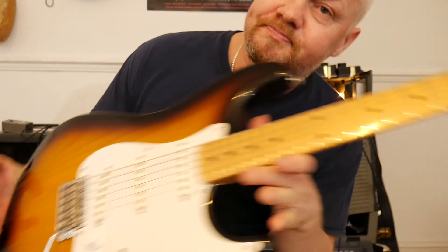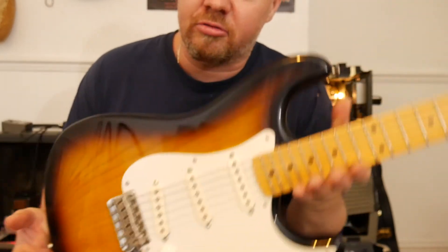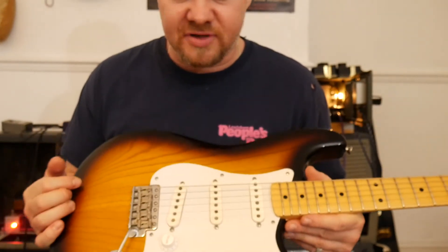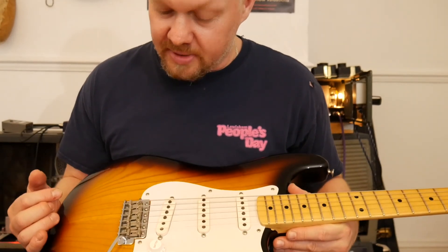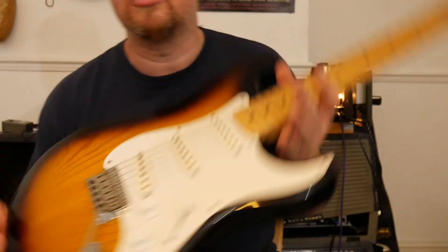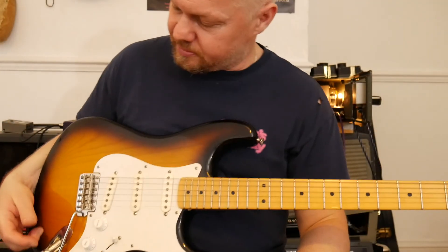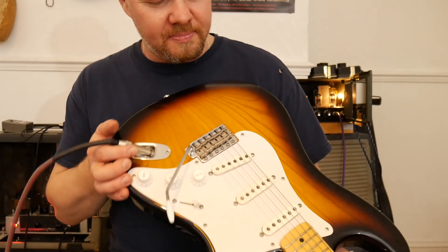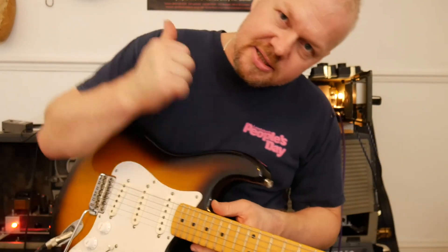Okay, Goose signing out. By the way, new guitar guys — it's a Navigator made by ESP, 2003. It's a little bit heavy, eight pounds. I've actually put this up for sale on Reverb, but it's a beautiful guitar and sounds really good. Lovely neck on it — but I might sell it, I don't know yet. Okay guys, take care, see you soon, bye.